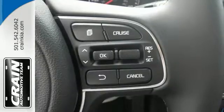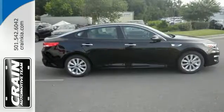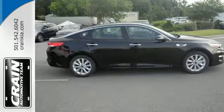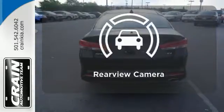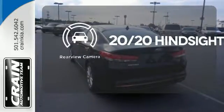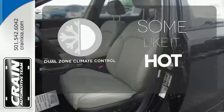You'll also find a sleek interior that includes split folding rear seats to make hauling a snap. Leave your driving gloves at home thanks to the heated steering wheel. See objects previously out of sight with the rear view camera. Dual zone climate control lets you and your passenger pick a personal temperature.